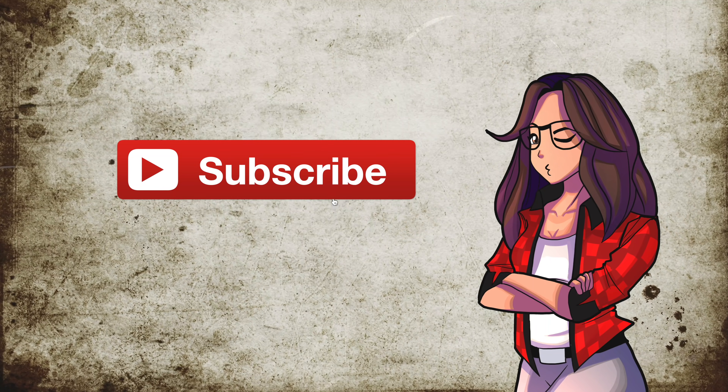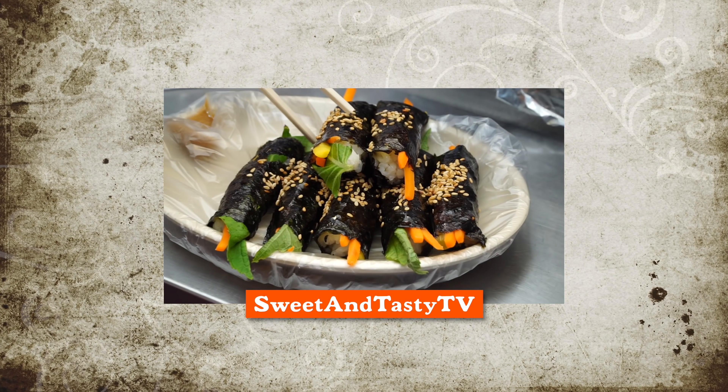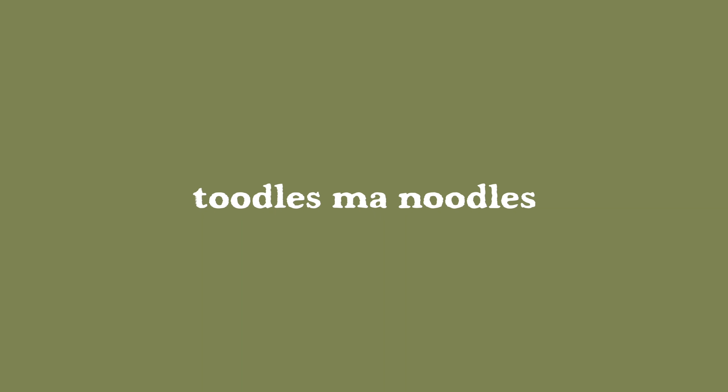Remember to subscribe and hit that notification bell. For food and travel in Korea, check out my other channel, Sweet and Tasty TV. Toodles, my noodles!